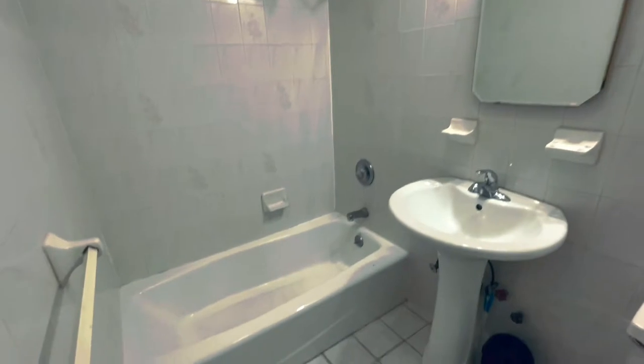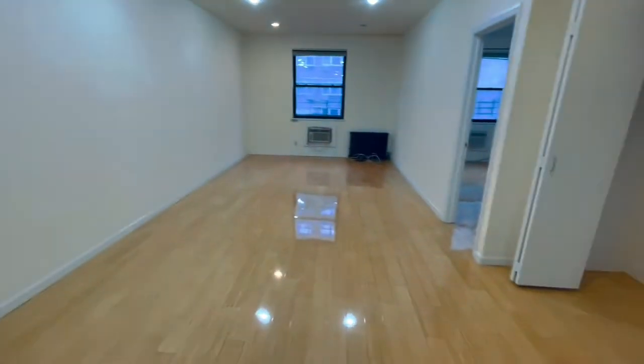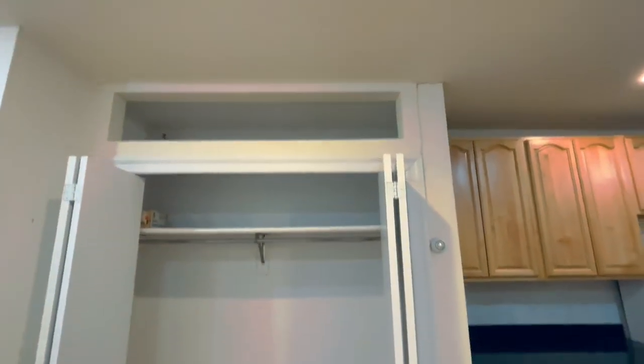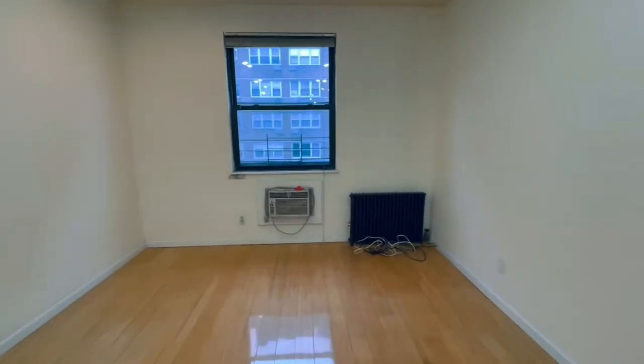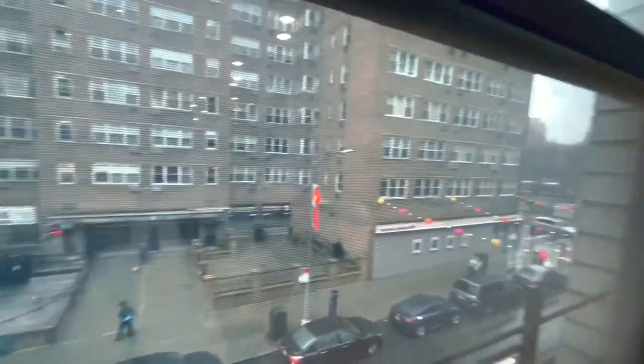Here we have the second bathroom with a tub as well. Huge living room with a closet and some storage space for luggage. Again, in the living room here, we have an AC and a heater. And you have a nice street view here of Bayard.